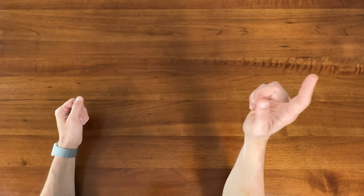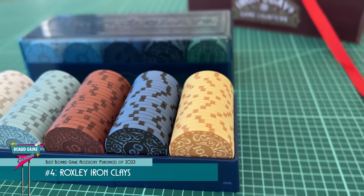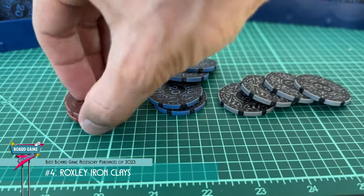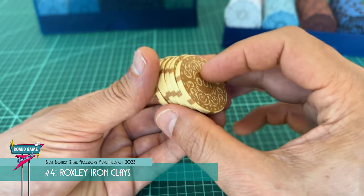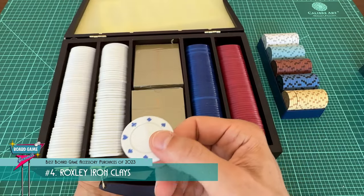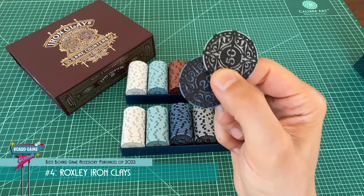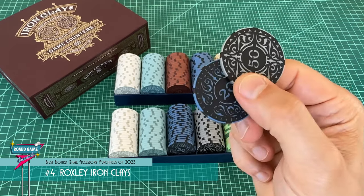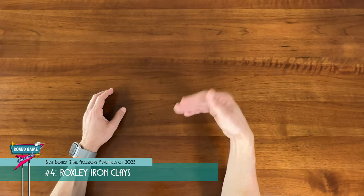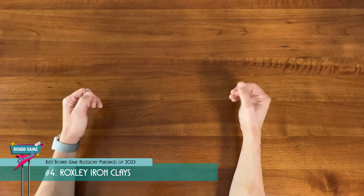The number four best accessory purchase I made in 2023 is a set of Roxley Ironclays. These are a nice set of poker chip style game counters or game coins. They have a really nice weight and feel and are just so satisfying to hold and stack. They have a design which is very board game friendly — so rather than having a generic casino-looking poker chip that looks out of place, the Ironclays have a stylized look that just fits in better with board games. They look like they belong.